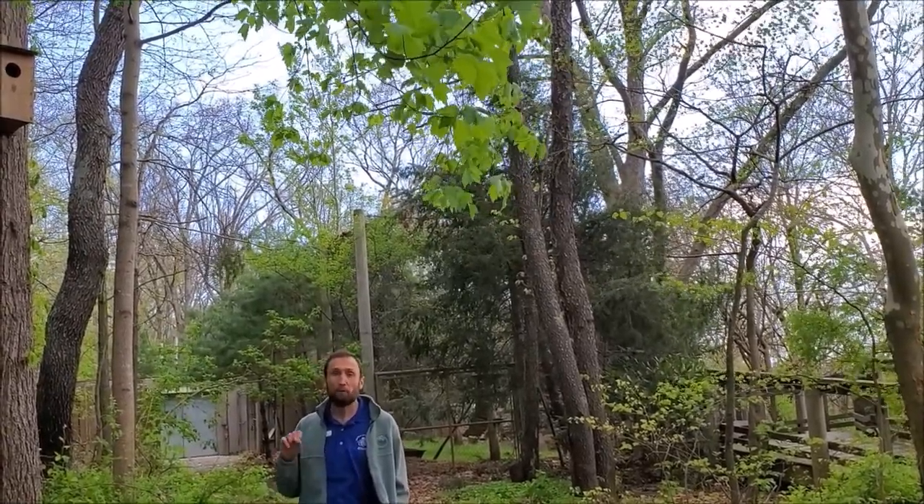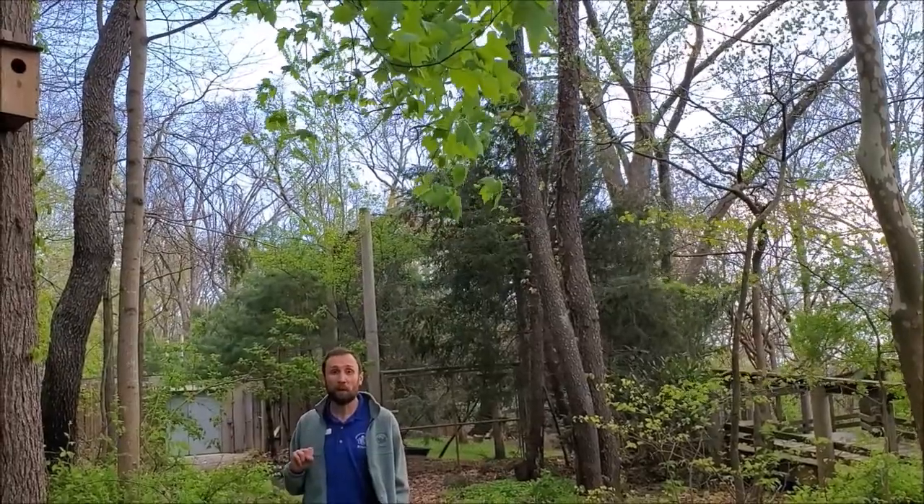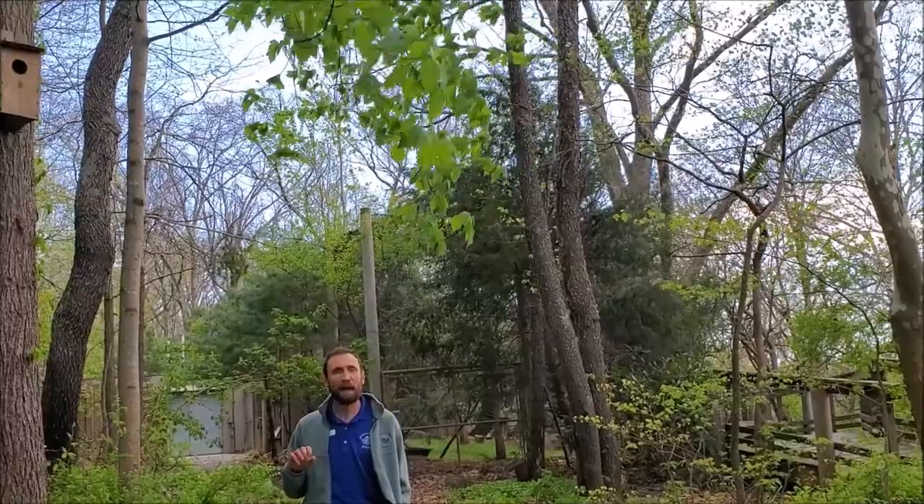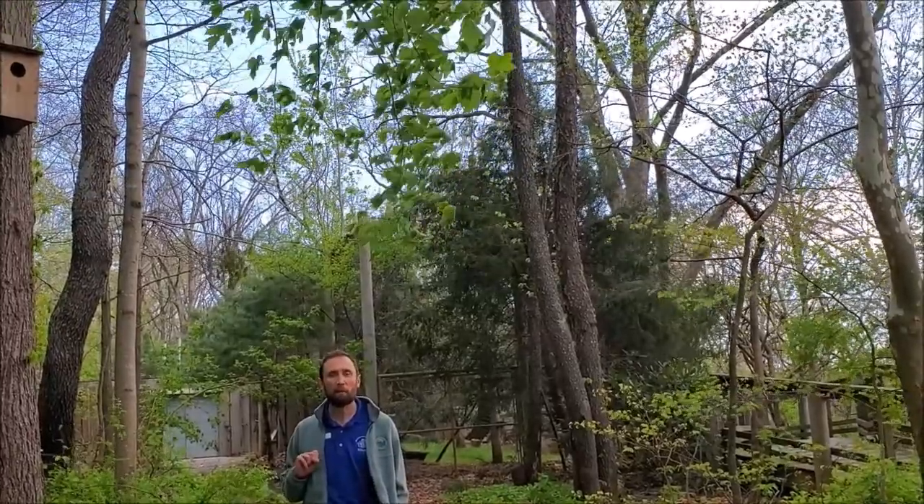If anyone's interested in putting up a nest box for birds or other species, there's lots of information available on how to do that, and that would be a great project right now.